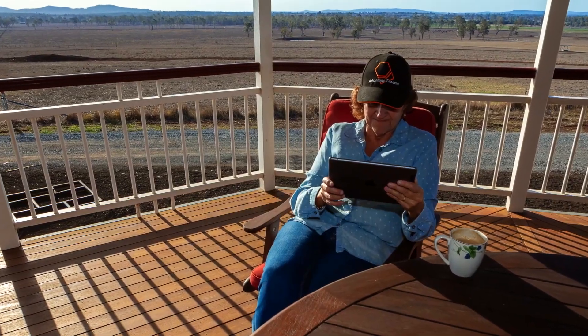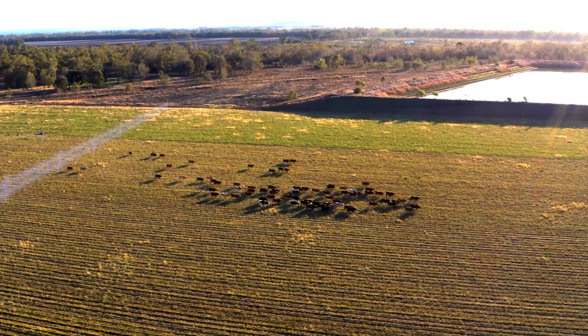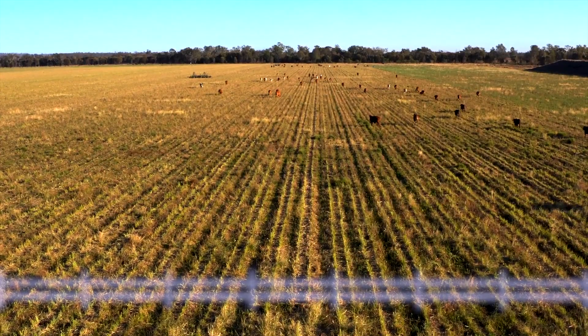So does this make livestock handling easier? Yes, exactly. You could sit on your veranda and draw the lines of where you want your cattle to go — herd them to a new piece of pasture or keep them out of environmentally sensitive areas. There are lots of opportunities to maximize grazing efficiency and also improve the sustainability of the herd on your land.